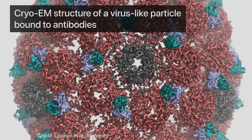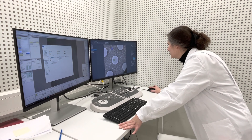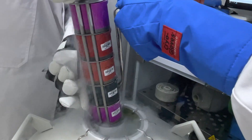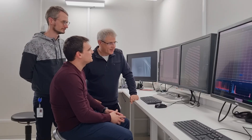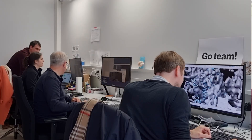Cryo-EM is now the method of choice for structural investigation of membrane proteins, large protein complexes, or viruses — and we analyze these structures when they are detrimental to human health. Our Cryo-EM team here in Basel is working on 20 different projects spanning all disease areas. The vision of FMI and Novartis working together has paid off: there is a continuous exchange of knowledge and experience, and although we use Cryo-EM to achieve different goals, we work as one team.